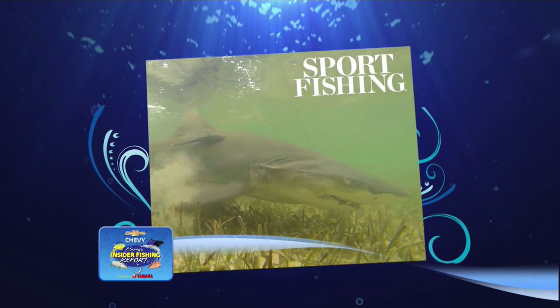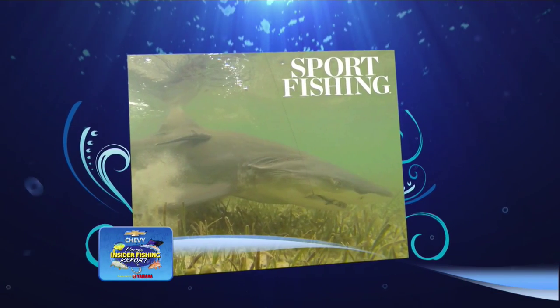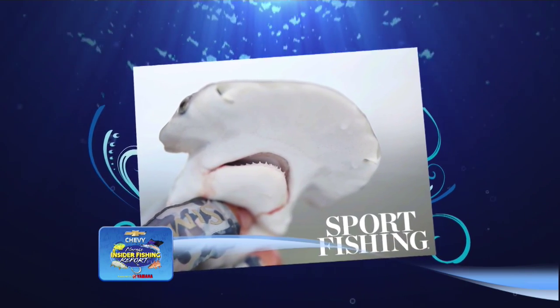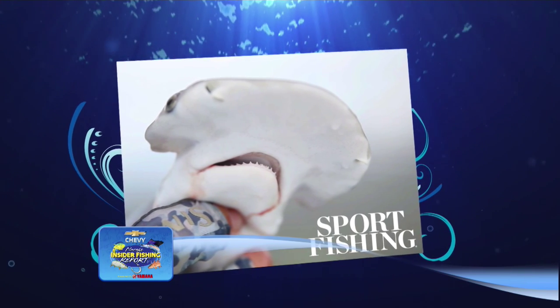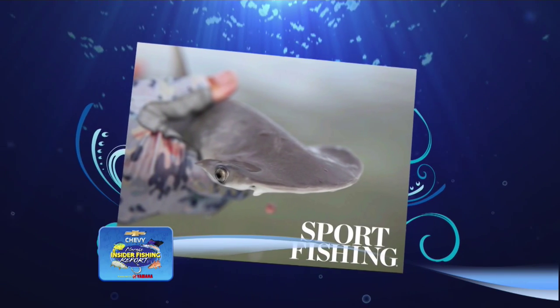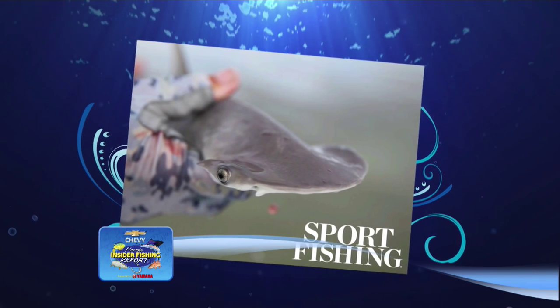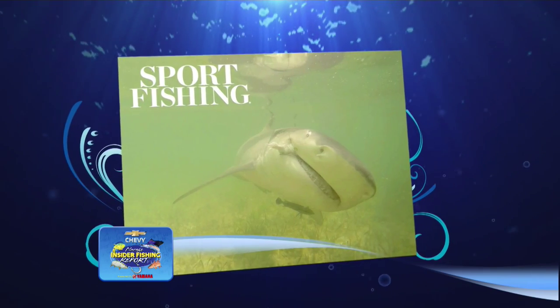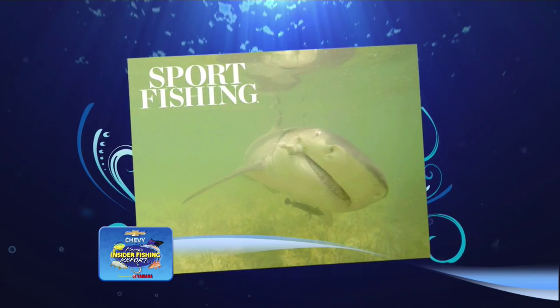We're going to take a look at the Sports Fishing Magazine photos. The lemon shark is a very popular shark on the flats, especially on the grass flats. The little bonnet shark is often mistaken for a little hammerhead. We catch those while bonefishing in real shallow water and they love to eat shrimp. Every once in a while we'll get a tiger shark mixed in with those lemons.